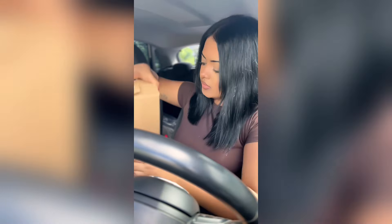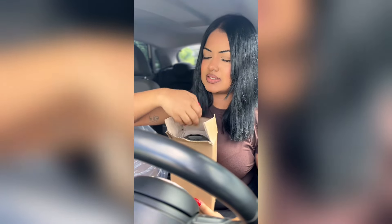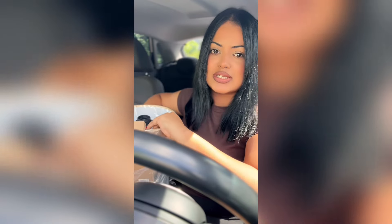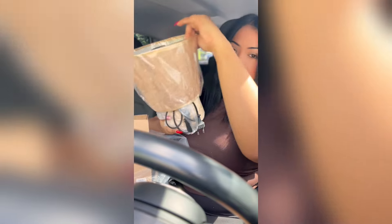A soap dispenser — I got this one. I wanted to put flowers in it but I couldn't get the flowers. How cute is this — I got a lamp for my bedside table. I wanted a really cute tiny lamp and I wasn't able to find anything anywhere, so this is the one I got.